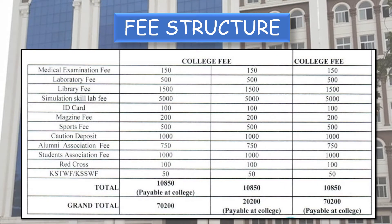Additional fees payable at the college during admission: medical examination fee 150, laboratory fee 500, library fee 1,500, simulation skill lab fee 5,000, ID card 100, magazine fee 200, sports fee 500, caution deposit 1,000, alumni association fee 750, students association fee 1,000, Red Cross 100, KSTWF 50. Total: 10,850 rupees. Grand total for state category general and OBC: 70,200 rupees; for SC/ST: 20,200 rupees; and for All India Quota students: 70,200 rupees.